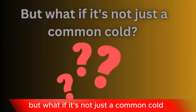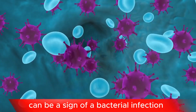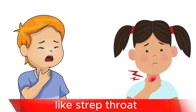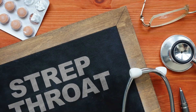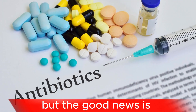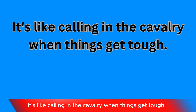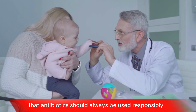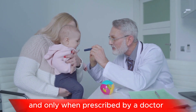But what if it's not just a common cold? Sometimes, cold-like symptoms can be a sign of a bacterial infection like strep throat, especially in children between 5 and 15 years old. Strep throat comes with its own set of challenges, but the good news is it can be treated with antibiotics — it's like calling in the cavalry when things get tough. However, remember that antibiotics should always be used responsibly and only when prescribed by a doctor.